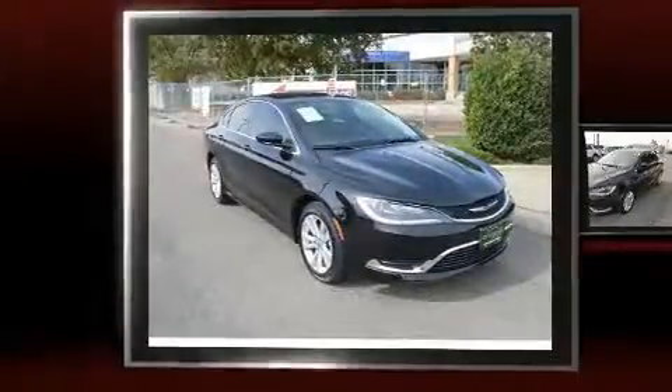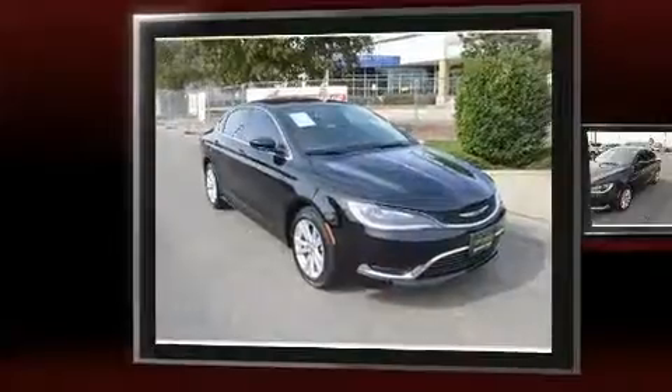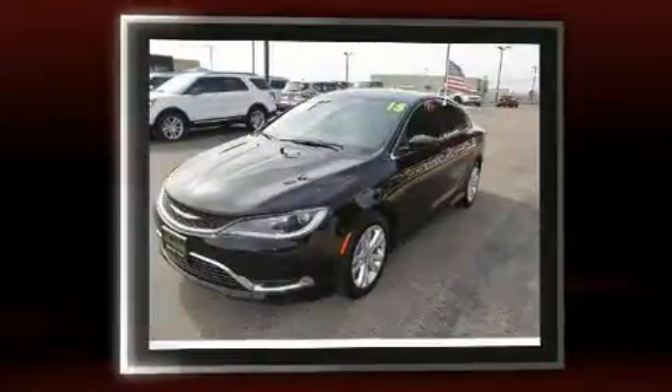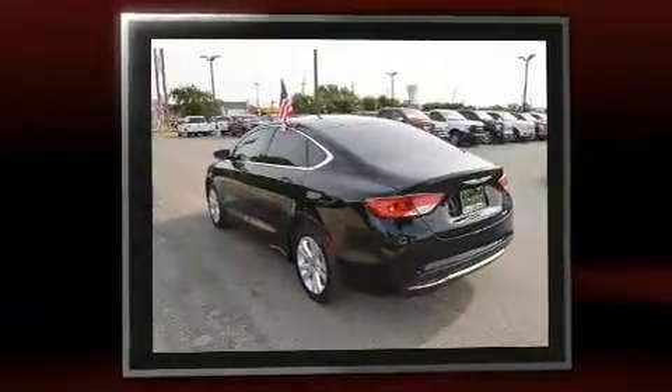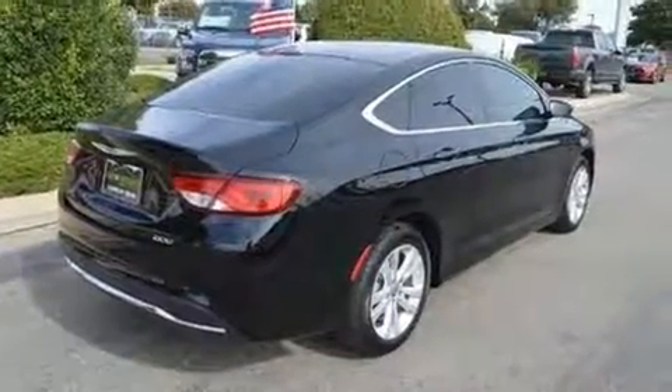Step into the 2016 Chrysler 200 with just over 10,000 miles on the odometer. This four-door sedan prioritizes comfort, safety, and convenience. It features an automatic transmission, front-wheel drive, and a 2.4-liter four-cylinder engine.